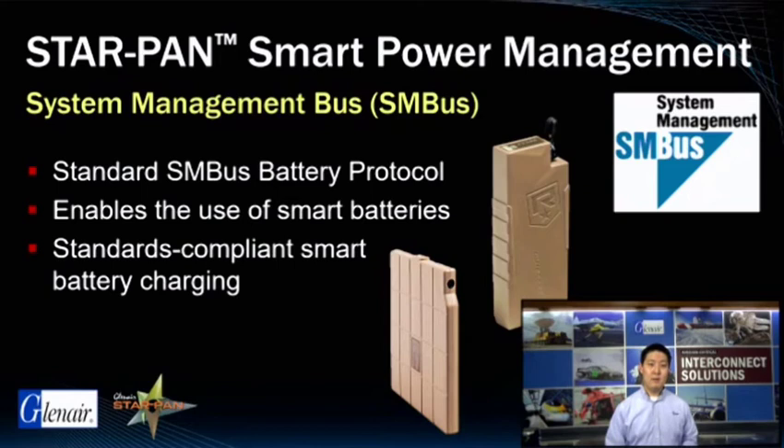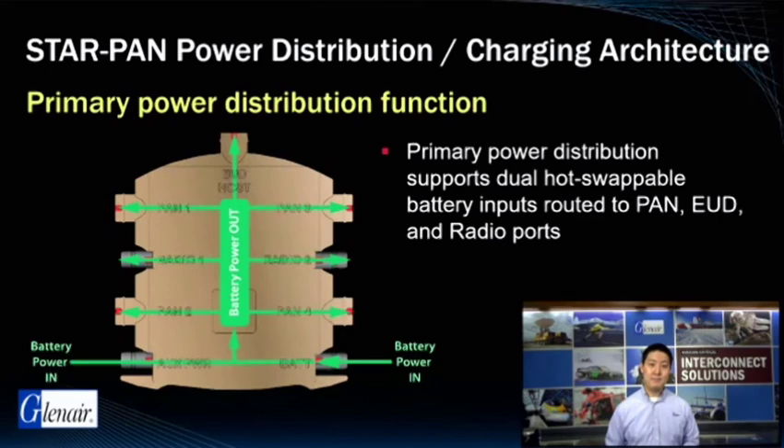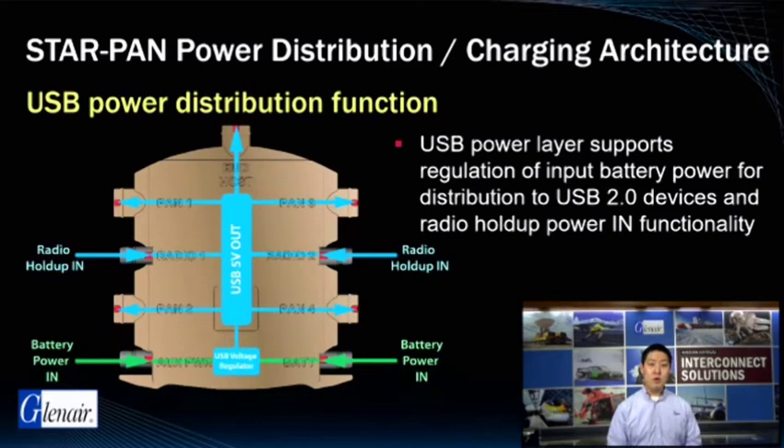Our open system model continues with the use of standard SMBUS battery protocol. SMBUS enables the use of smart batteries as well as the existing range of non-standard batteries. The StarPan power distribution and charging architecture is really the most important capability of the system. The StarPan's primary power distribution function supports dual hot-swappable battery inputs routed to all pan, end-user device, and radio ports. The USB distribution layer supports the regulation of input battery power for distribution to USB 2.0-based devices.